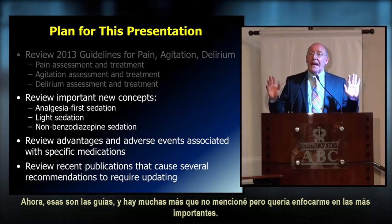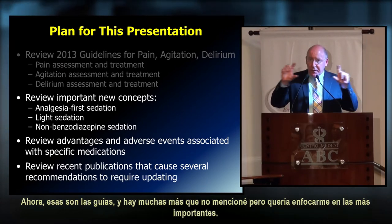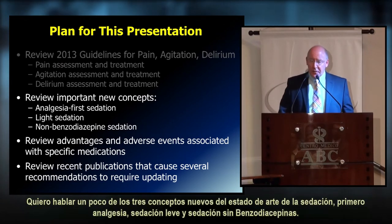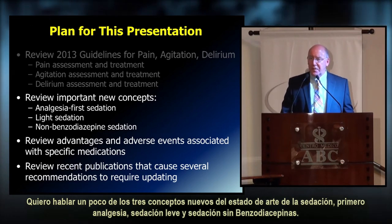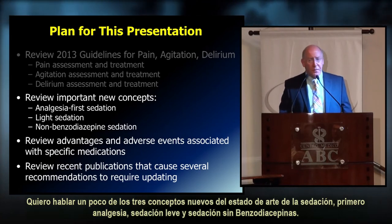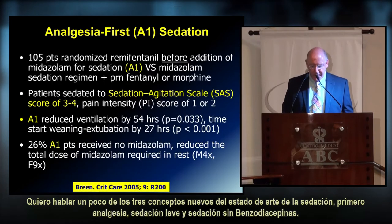Those are the key guidelines. Now I'll focus on the three new concepts for state-of-the-art sedation: analgesia first, light sedation, and non-benzodiazepine sedation.